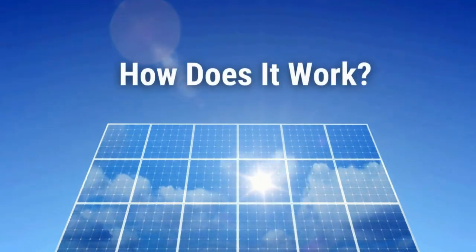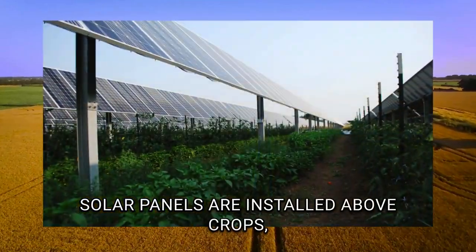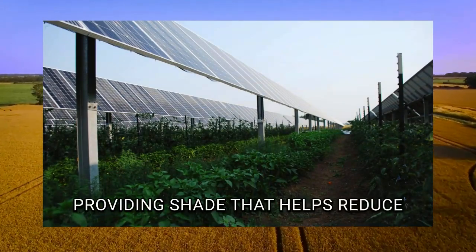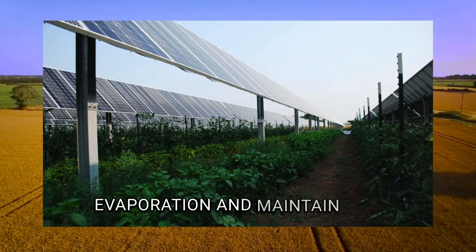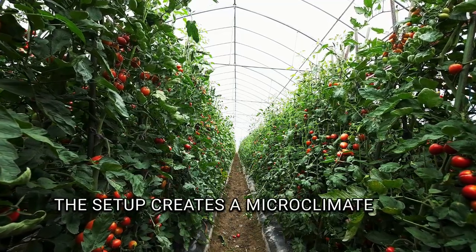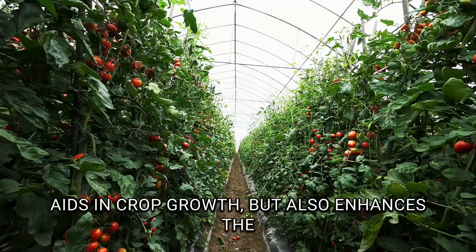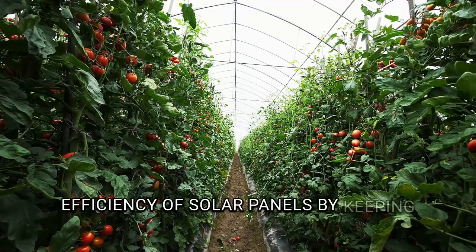So how does it work? The concept is straightforward. Solar panels are installed above crops, providing shade that helps reduce water evaporation and maintain soil moisture. This setup creates a microclimate that not only aids in crop growth, but also enhances the efficiency of solar panels by keeping them cooler.